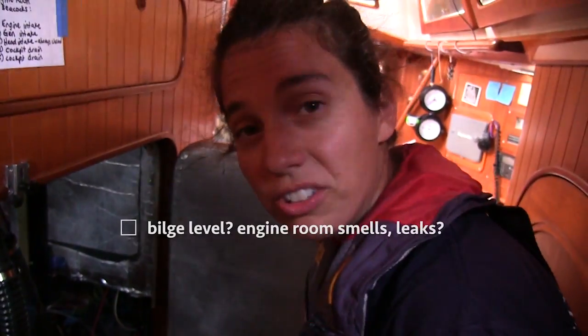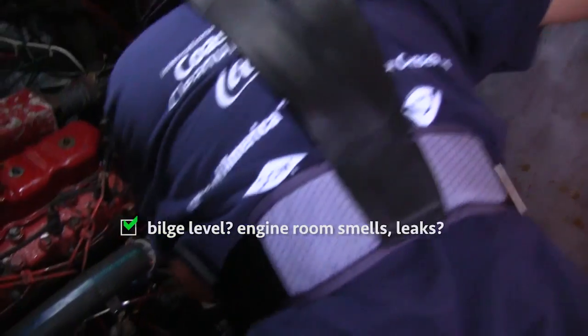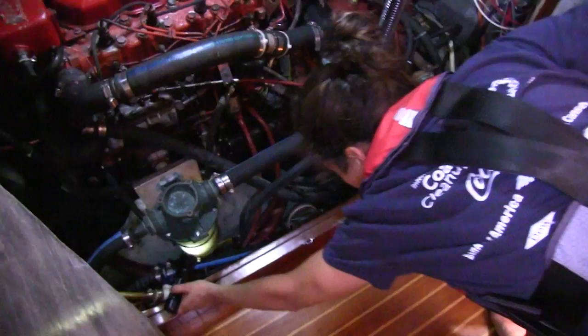I'm looking at the water level in the bilge just to monitor it. It's pretty shallow, which is good. I'm also going to check the seawater strainer and just a few of the various other things that we check at engine check. The seawater strainer is a little furry — it probably needs to be cleaned out.